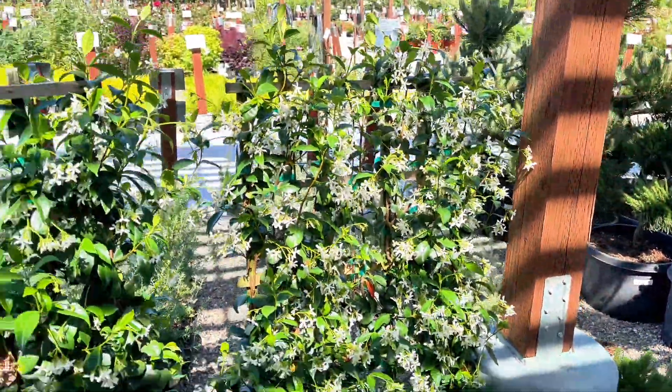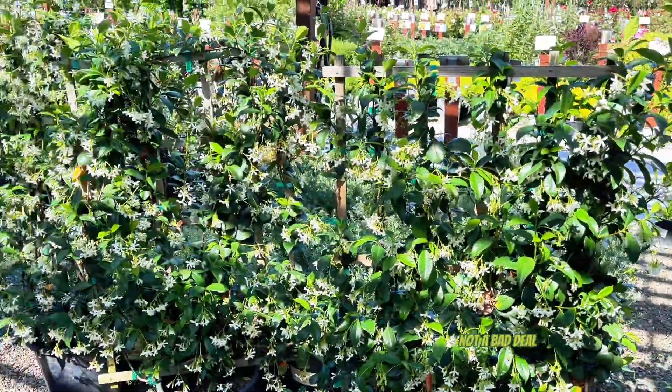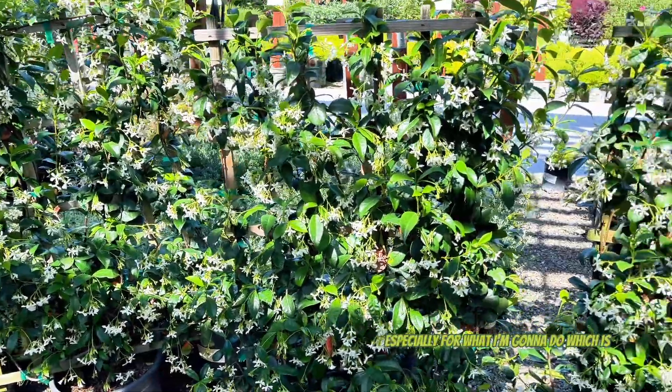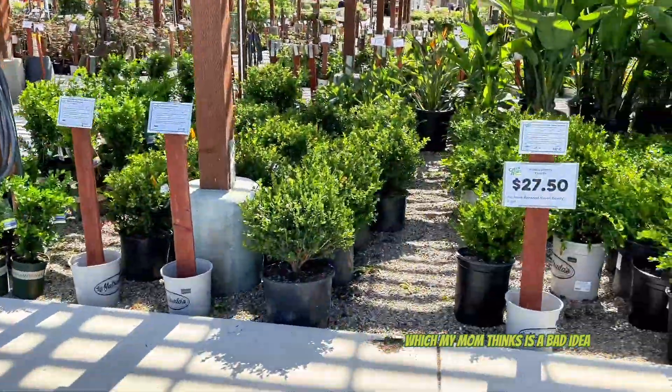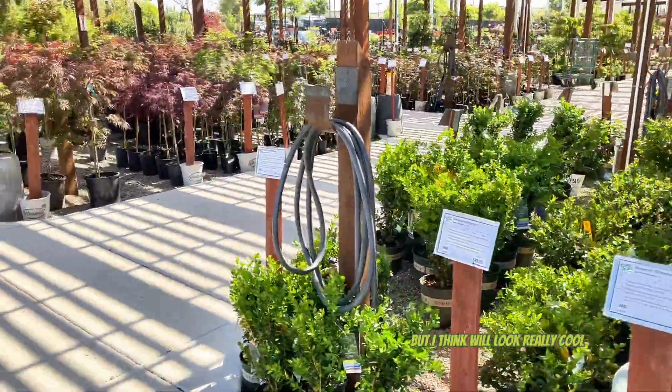There's some jasmine - let's go see how much this is. $95 for this giant boy on a trellis, which I mean, not a bad deal, especially for what I'm gonna do, which is train it to grow up my house. My mom thinks it's a bad idea but I think it will look really cool.